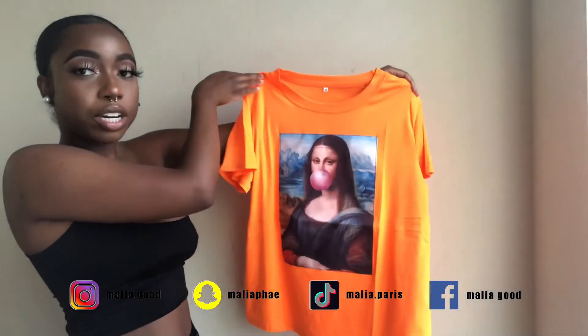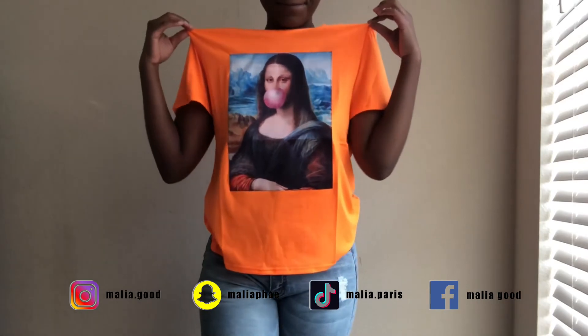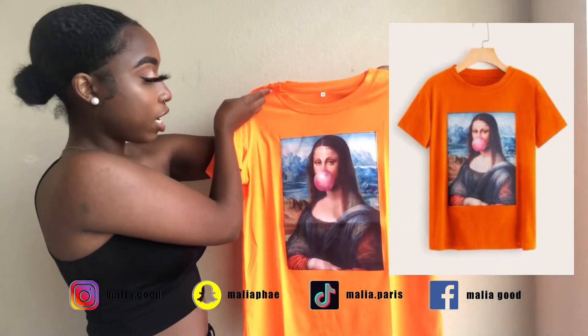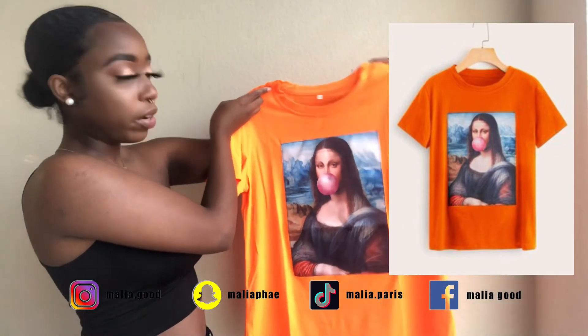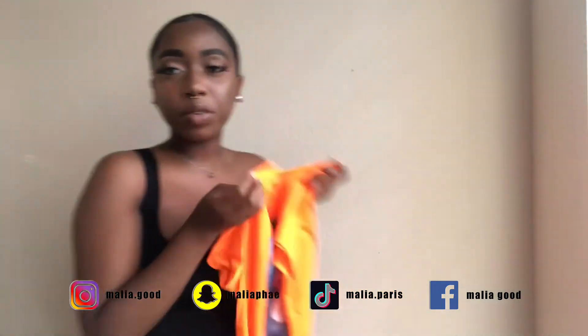I got a Mona Lisa shirt. I love art, so I really dig this. The Mona Lisa is a classic, and I love her glowing gum. I like parodies of classic paintings — I was definitely digging this. I thought it was really cute.